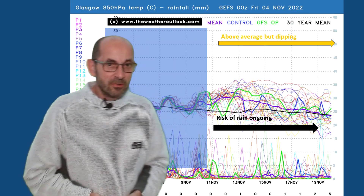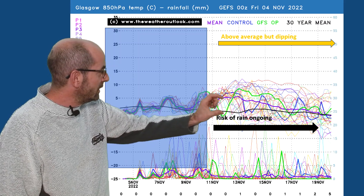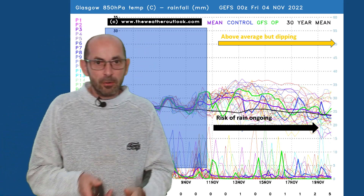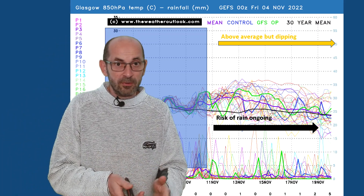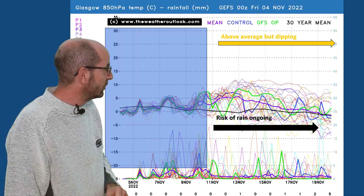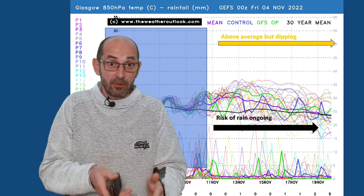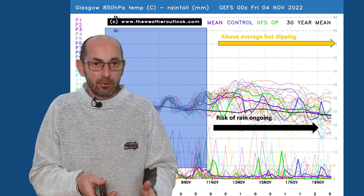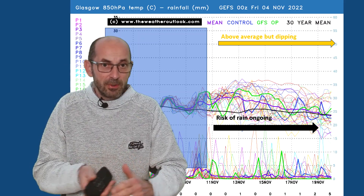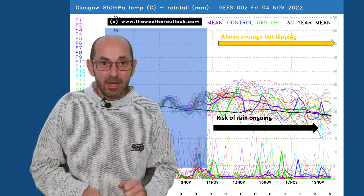Going up to Glasgow to see the view in the northwest of the UK. Once again the air mass temperatures are above the 30-year norm, but the anomaly is not so big — still significant — and later it is dipping, and at the very end it's almost exactly in line with the 30-year average. The number of rain spikes is a lot greater than on the London chart, suggesting a wetter picture in the northwest of the UK. It ties in with high pressure building from the south-southeast, having more influence in southern and eastern parts, with the Atlantic continuing to batter the northwest at times.